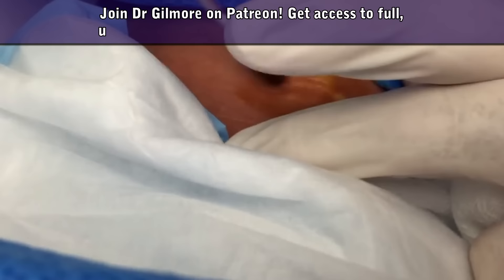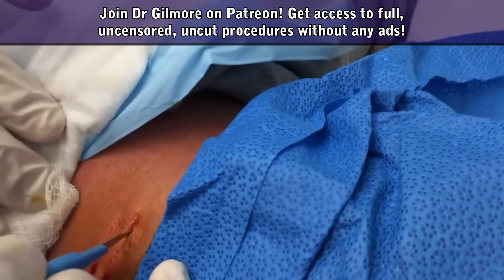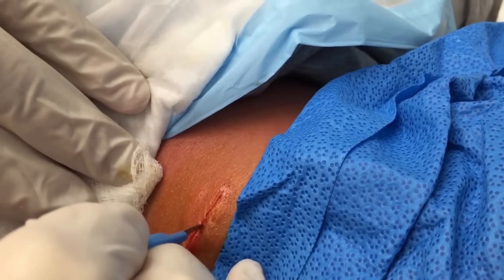We're gonna make an incision now, just come right across the area there where we put the lidocaine with epinephrine, and we're just looking to get through the skin at this point.